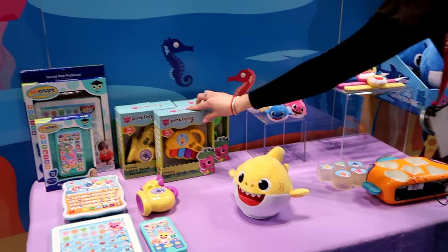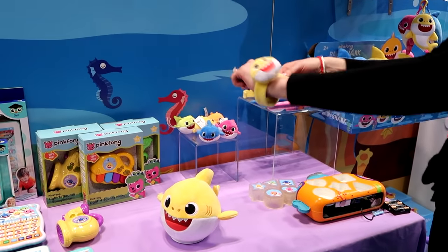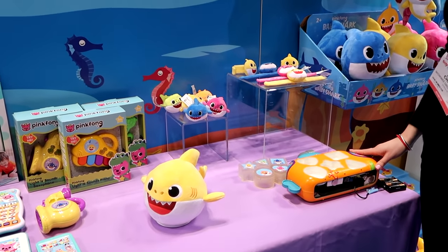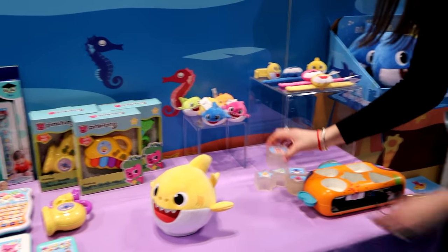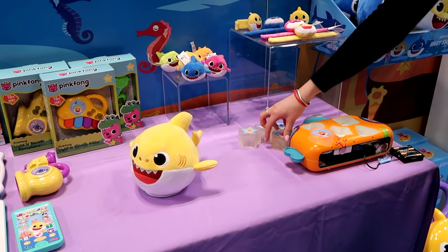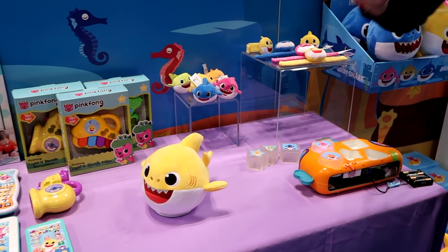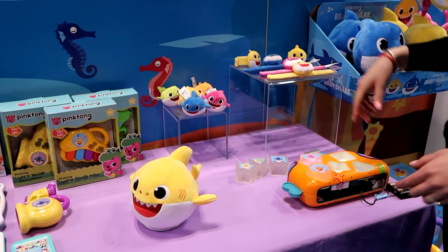We've also done some basic plush — beanies, slap bracelets. We have a melody shape sorter shaped like a submarine, which is a lot of fun. Basically, when you plug in every character correctly, it plays that character's lyric of the song and lights up. And once you plug all of them in correctly, the full song plays — so it motivates kids to keep at it until they unlock the entire song.